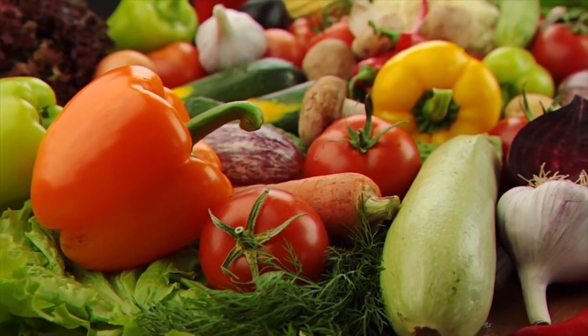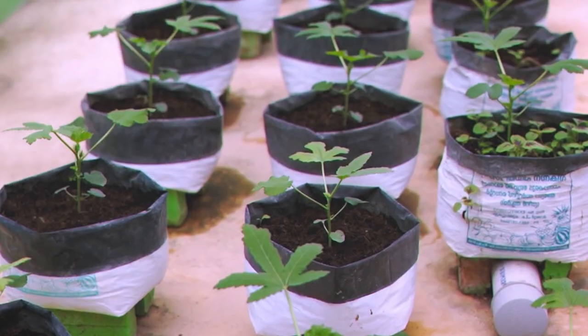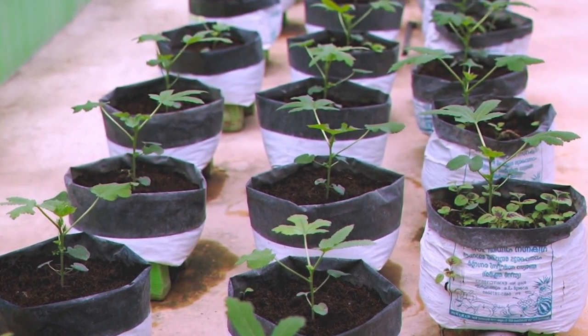Tomatoes, peppers, lettuce, chard, basil, and even strawberries, giving you enough for a full salad, dessert included.